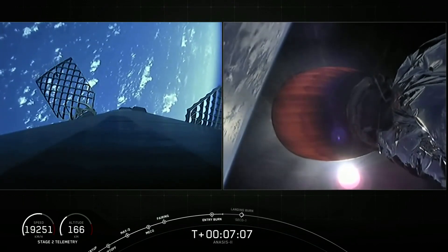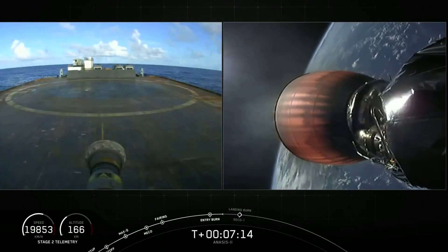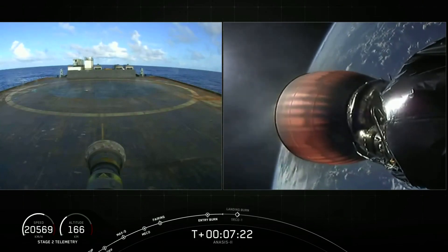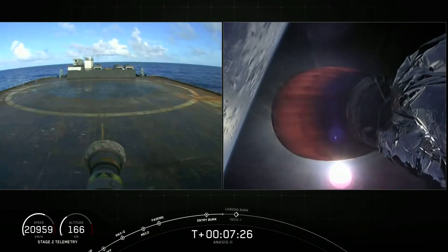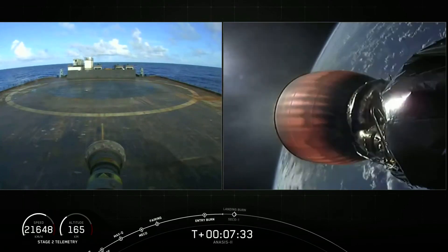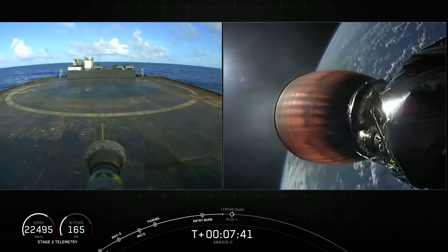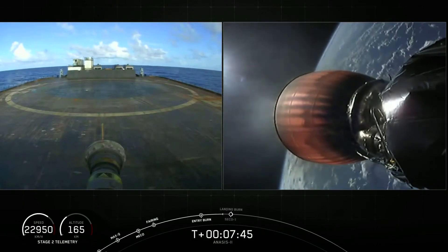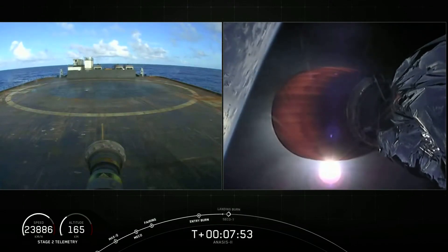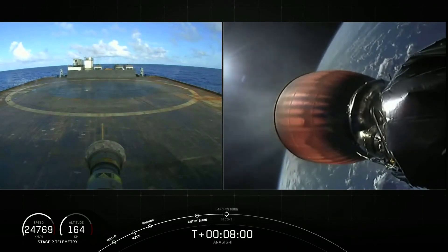The next milestone is second stage engine cutoff, CECO-1, at T plus eight minutes and seven seconds. During CECO-1 we shut down the second stage MVac engine on the right-hand side of the screen. About 25 seconds after CECO-1, Falcon 9 will touch down — hopefully — on our drone ship Just Read the Instructions, currently in the Atlantic about 350 nautical miles off the coast of Florida. Start of terminal guidance. Drag alone is slowing the first stage down another 80%; that landing burn will take care of the last 20% to touch us down safely. Just under 10 seconds from landing burn and CECO-1.